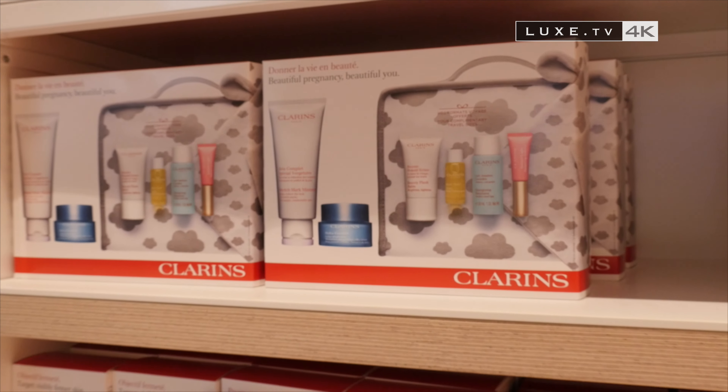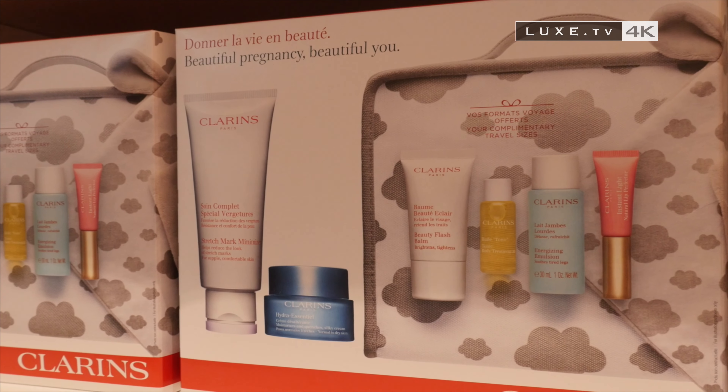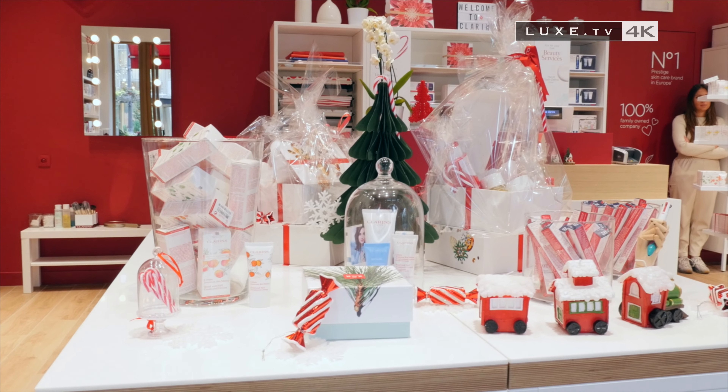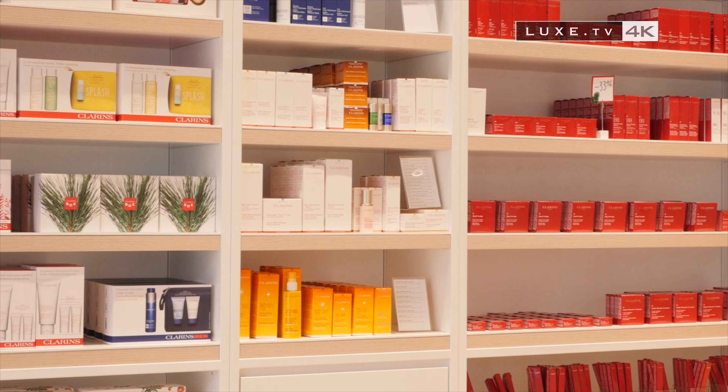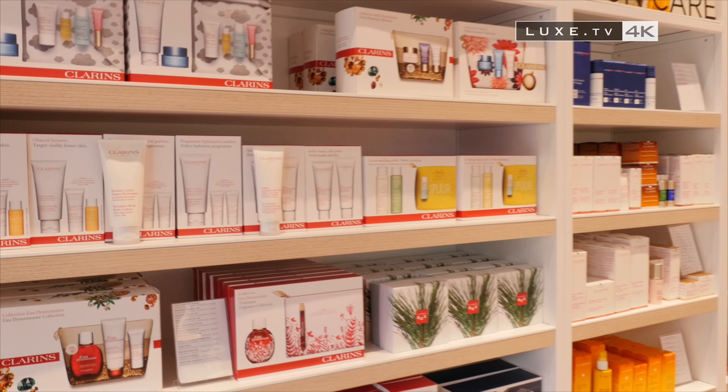Creating a bespoke beauty kit is also possible with miniature versions of your favourite lines. We indulge in the variety of boxes on offer to gift to someone special or ourselves, no matter the season.